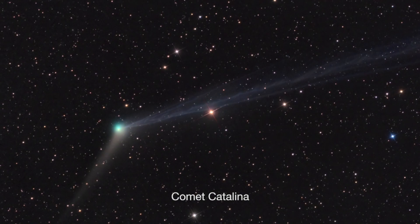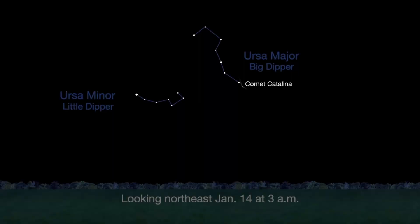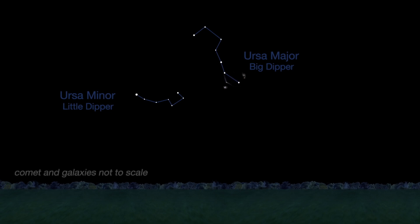In the middle of the month, midnight through pre-dawn will be prime time for viewing Comet Catalina. It's also near Ursa Major this month. It should be visible in binoculars if you have a dark sky, but a telescope would be ideal. Between the 14th and the 17th, the comet will pass by two stunning galaxies.